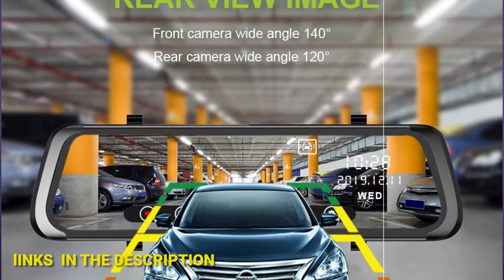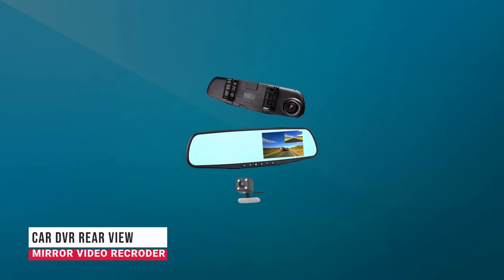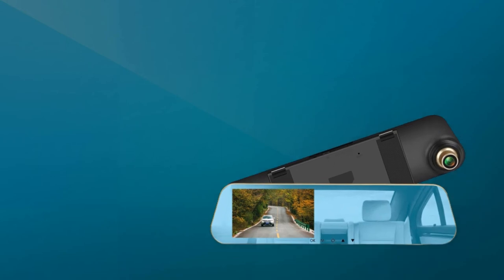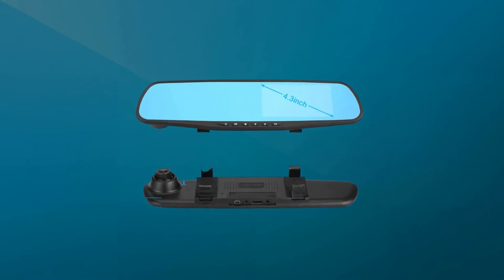Starting from the bottom, in fifth place we have the Car DVR Rear View Mirror Video Recorder. It features a 4.3-inch big display, a 140–90 degree wide lens angle, 1080p full HD video resolution, dual lens with rear camera, and a G-sensor that records and locks the video when the vehicle shakes or stops suddenly, saving useful evidence for accidents.